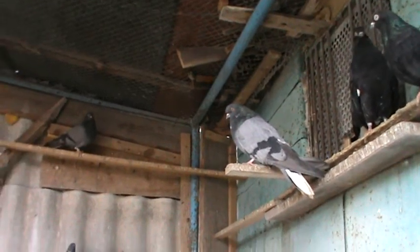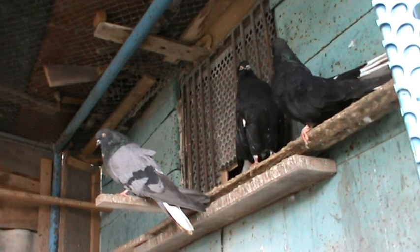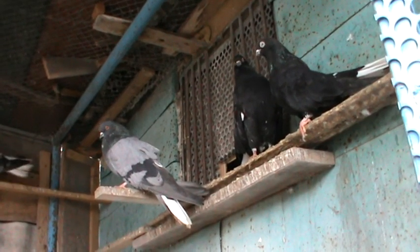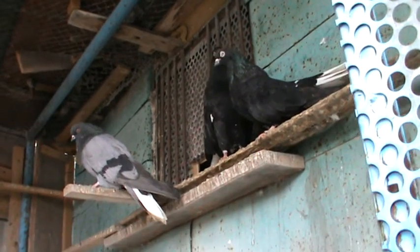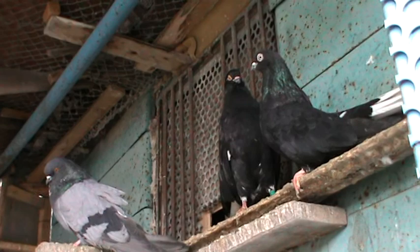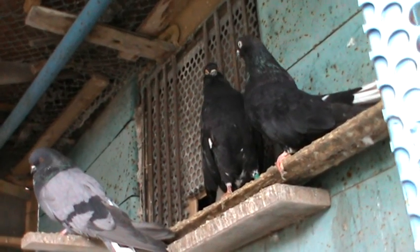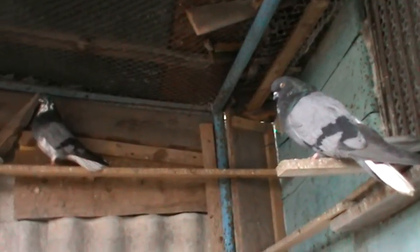Чёрных тоже один белохвостенький — они у меня рыбохвостенький. Да. Голуби Гумича кольца. Женя Гумича — для товарищ с Москвой привёз.